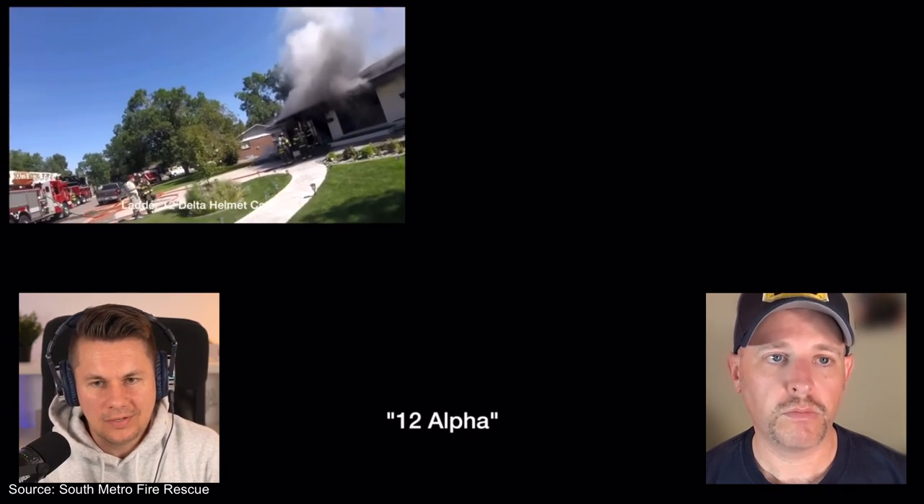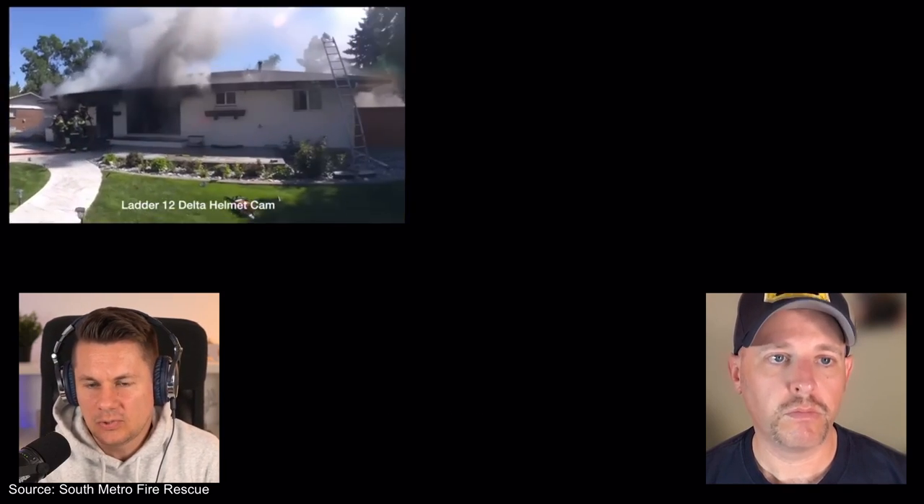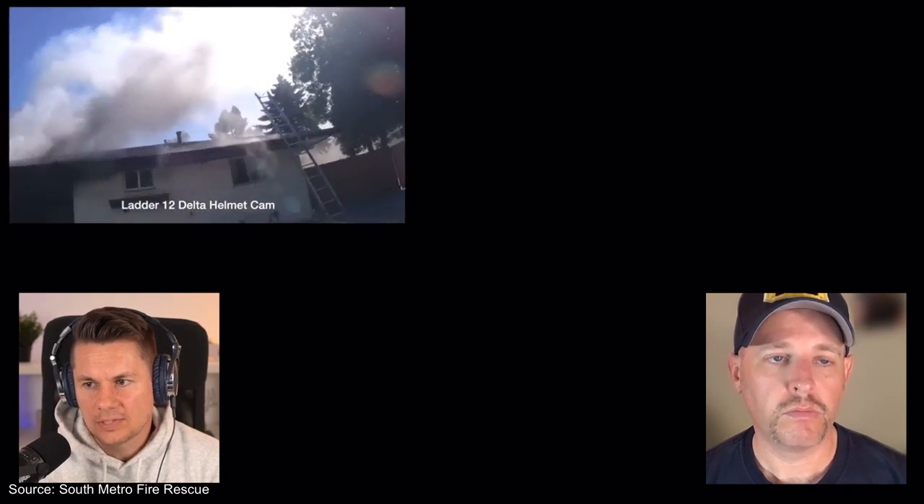This is very important: given the specific construction of US houses, you only have a few minutes — if you wait too long, you have no chance to rescue anyone. The time window is extremely limited and firefighters must act quickly.